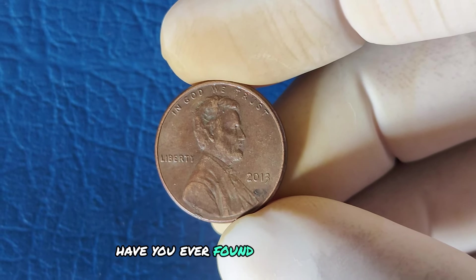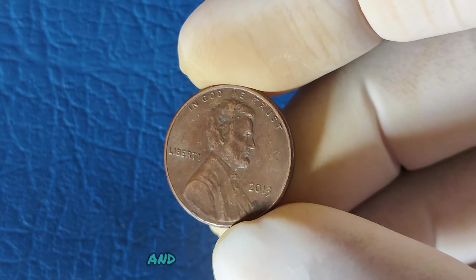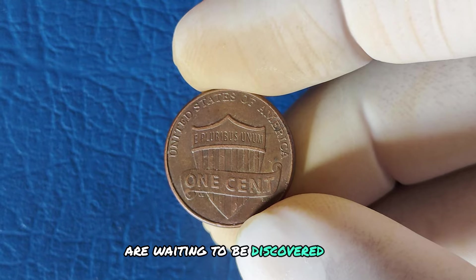Have you ever found a valuable coin in your change? Let us know in the comments. Don't forget to like, subscribe, and hit that notification bell for more coin collecting tips and tricks. Who knows what other treasures are waiting to be discovered in your pocket.